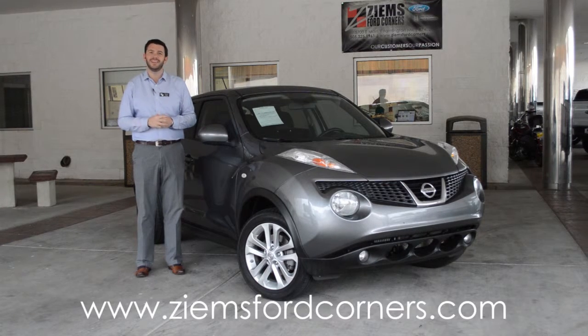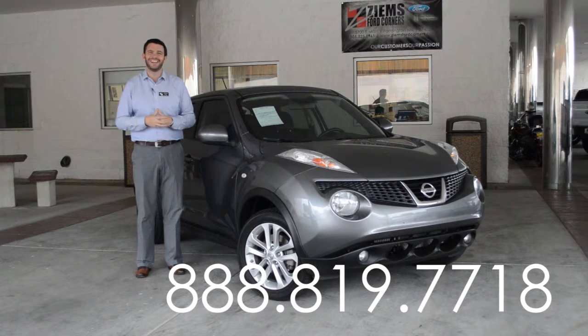Come test drive this vehicle today. You can give our office a call or visit our website at zymusfordcorners.com. Our office number is 888-819-7718.